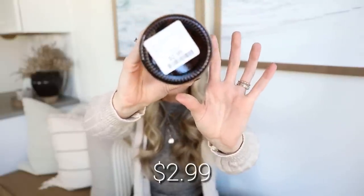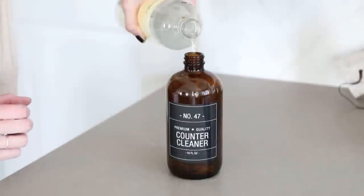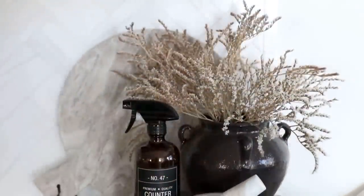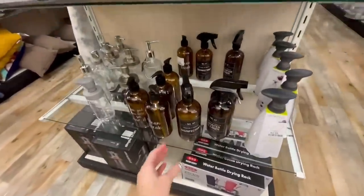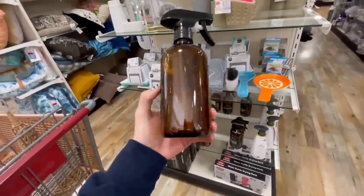When it comes to dish soap, hand soap, and cleaners, I typically see a lot of my favorite designers using apothecary-style bottles. I came across this really cute counter cleaner in an amber glass jar for only $2.99. I love the apothecary-like label and I'm going to put my cleaners in these to get them out of their ugly plastic packaging and into something more aesthetic and high-end looking. They had a bunch of these with different labels — I really like ones that look very clean and minimal — great for hand wash, shampoo, and dish soap.